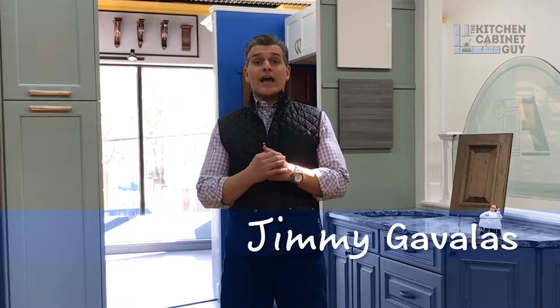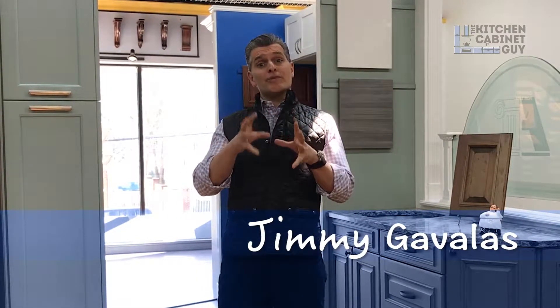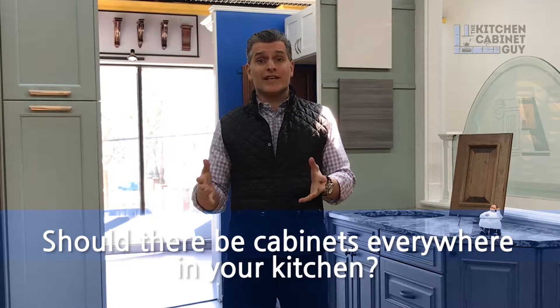Hey guys, what's going on? Jimmy Gavales, The Kitchen Cabinet Guy. In this episode I want to talk about cabinets and where they should be placed in the kitchen — not so much where they should be placed, but if there should be cabinets placed on every wall in your kitchen.